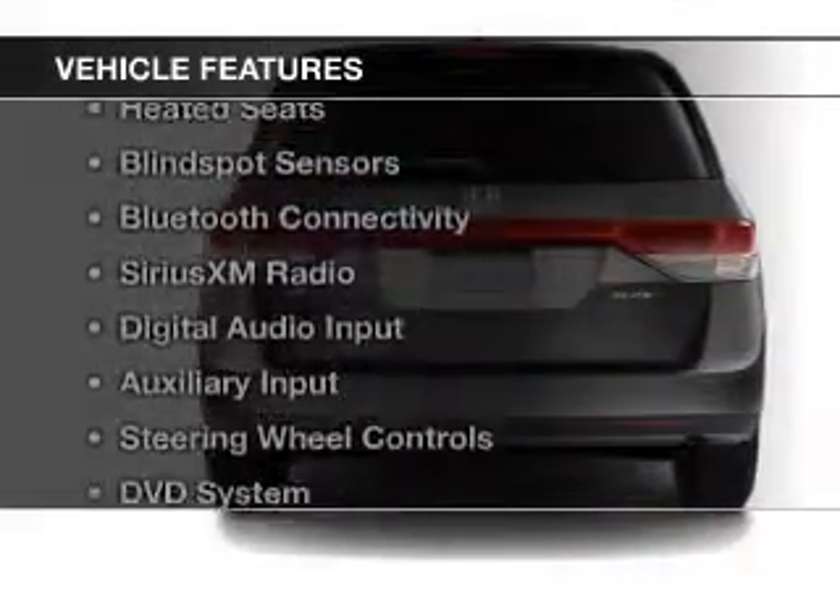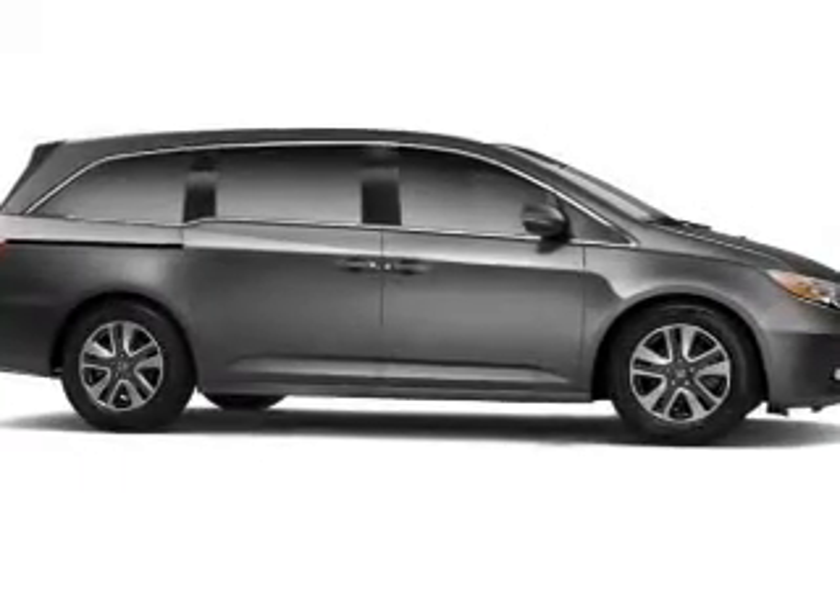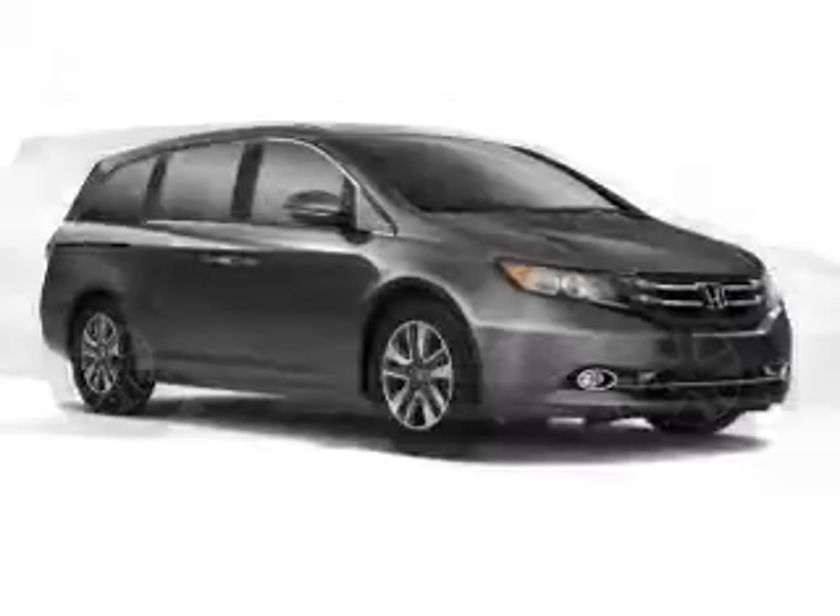The features include a power sunroof, leather seats, heated seats, blind spot sensors, and Bluetooth connectivity.